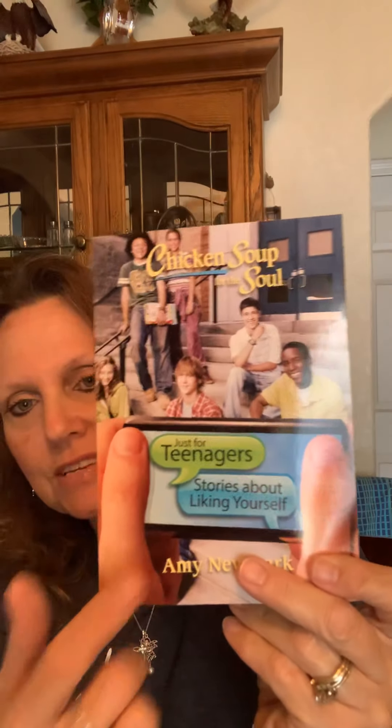I did find this in the book aisle. This is Chicken Soup for the Soul, and it's a teenager's book. It is stories about liking yourself. I just love these — the little Chicken Soup books are nice, easy reads. I thought my teenage granddaughter would enjoy this.